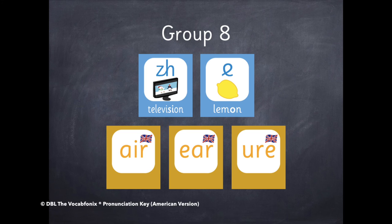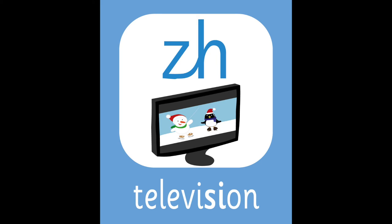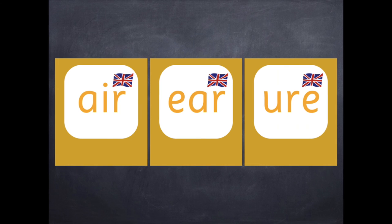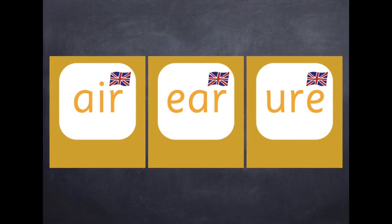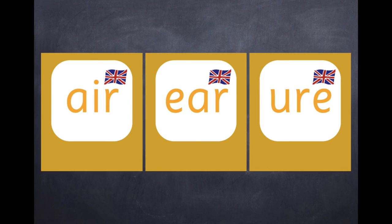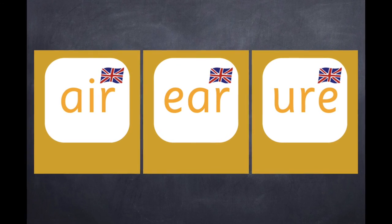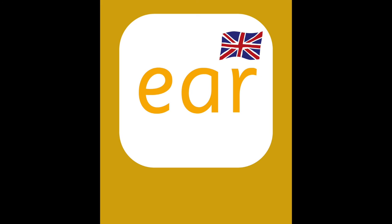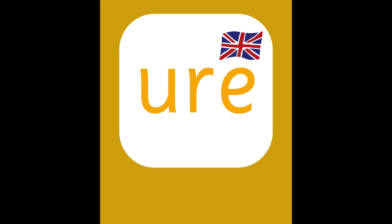Group eight. The following sound is special and is represented by various spellings. Z — Television. The next sound is the schwa sound in English, which is a neutral vowel. It sounds like a, but a bit shorter and swallowed, and it is the sound of the letter O in lemon. The next three sounds are a little bit different in British English. Please listen to the British version for the British pronunciation. However, in American English, this is how we say these spellings. Air — Chair. Air — Near. Year — Cure.